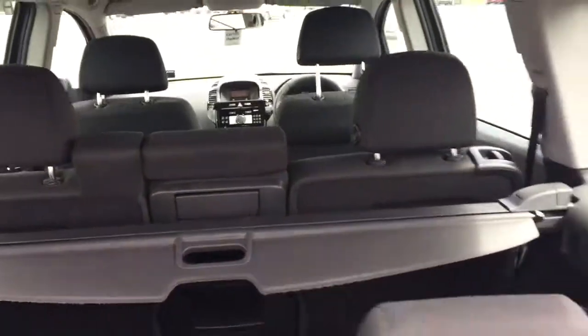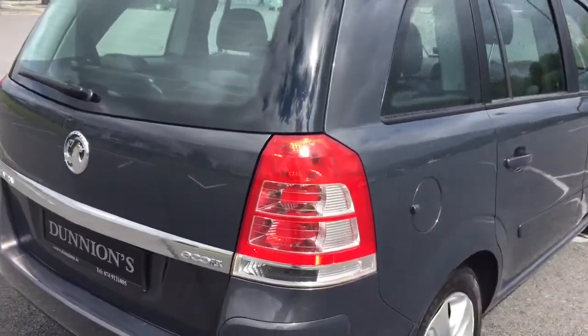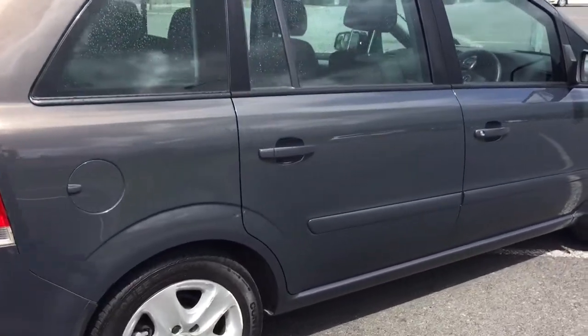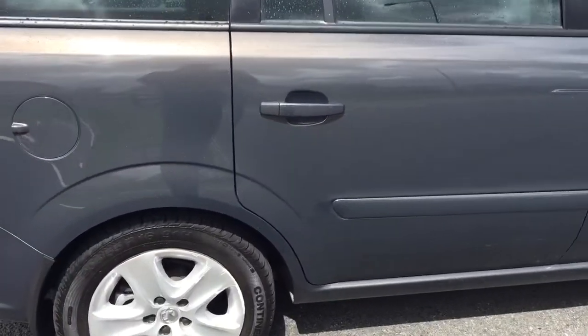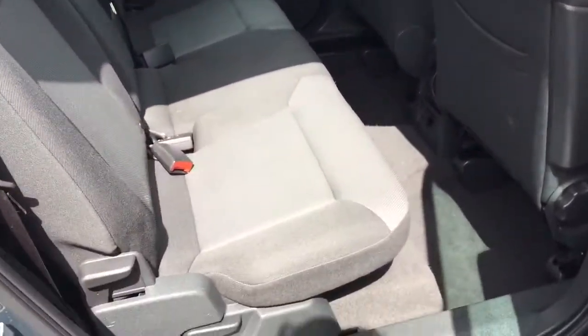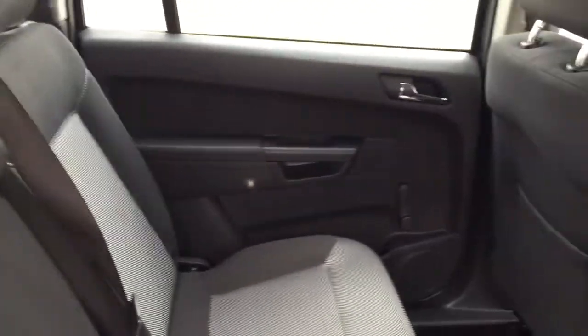A little legroom in the back — it will be great. Very good. No scuffs or scratches or anything like that.